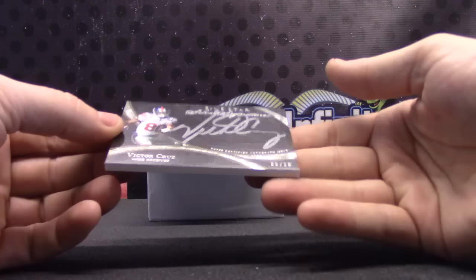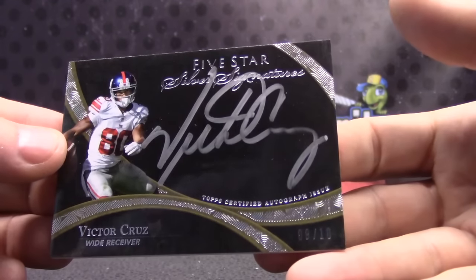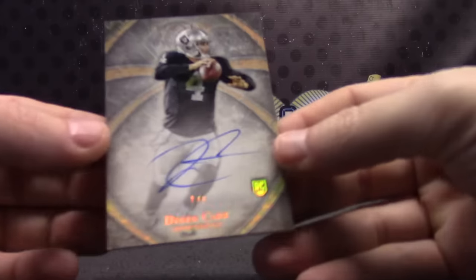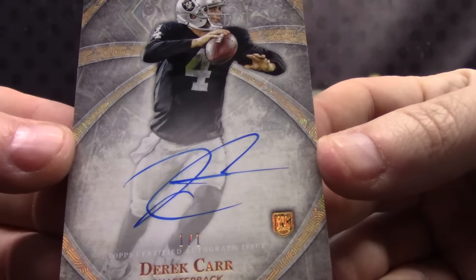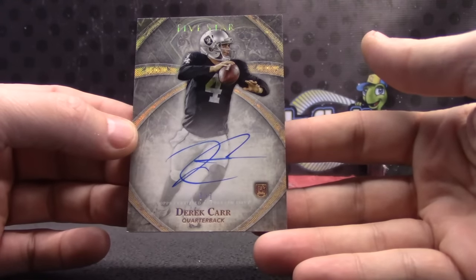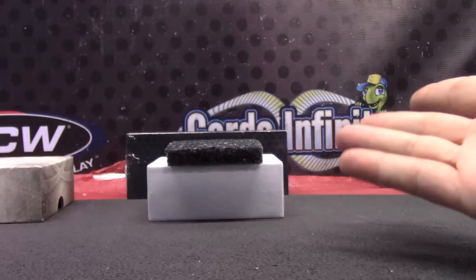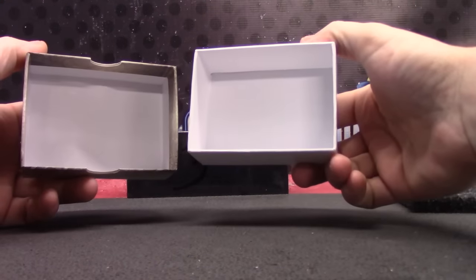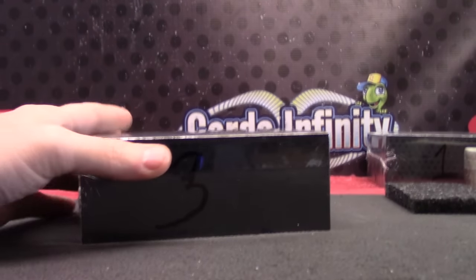Victor Cruz, number 9 of 10. And we got the Odell the other day. Derek Carr — the 101 True Rookie Autograph of Derek Carr. Pretty nice. A lot of nice one-of-ones in these backloaded cases. We got the Odell one-of-one, the Emmett Smith Logo Shield 101, and the Derek Carr 101.